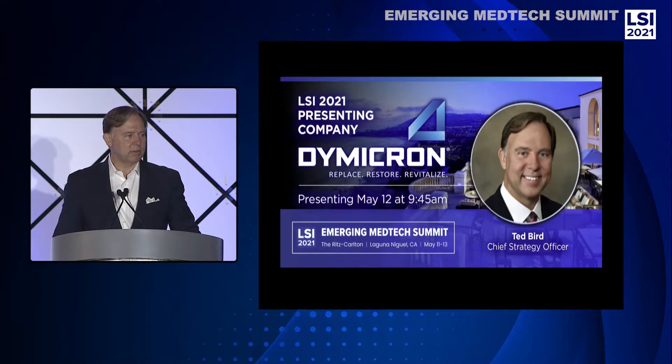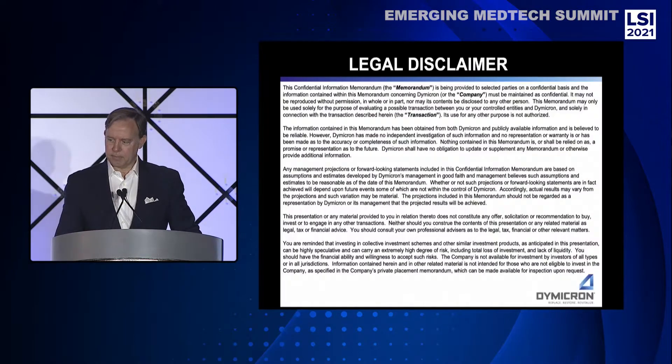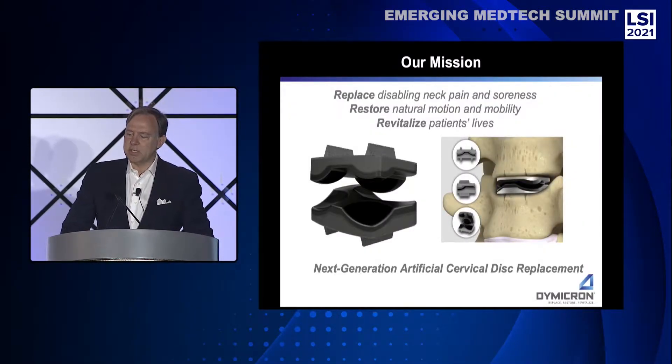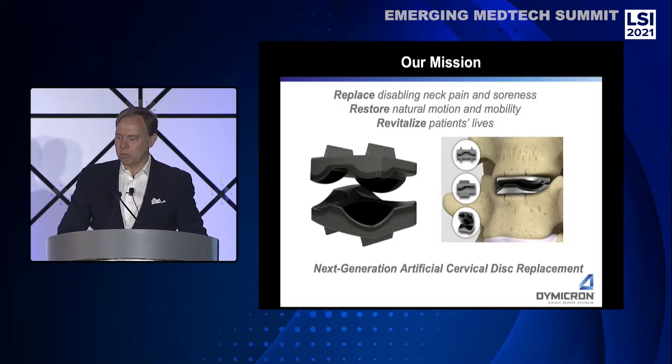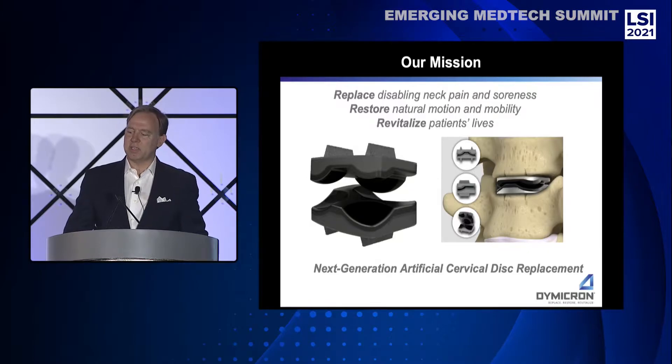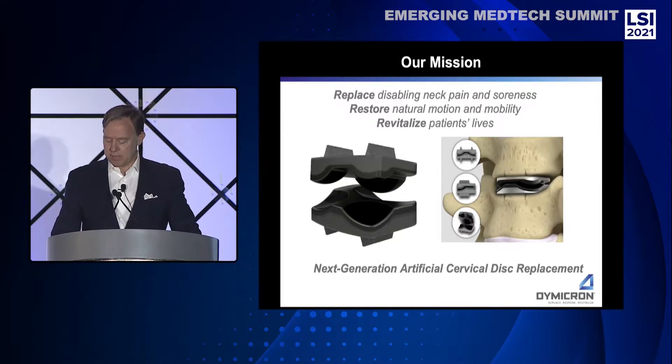I am the Chief Strategy Officer of Dymocron. Dymocron technology is a state-of-the-art next-generation solution for replacing disabling neck pain and soreness, restoring the natural motion and mobility of the disc, and revitalizing patients' lives.